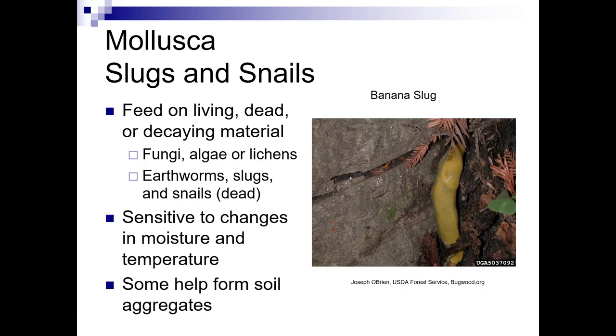One of our biggest pests, especially in the Pacific Northwest, are slugs and snails. They feed on living, dead, and decaying material. They also feed on fungi, algae, and lichens, and they will also eat earthworms and dead slugs and snails. They're very sensitive to changes in moisture and temperature, and they actually do some good by helping to form soil aggregates.